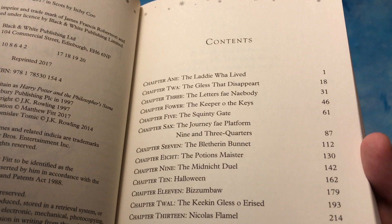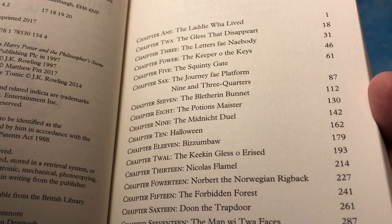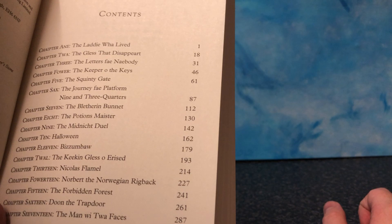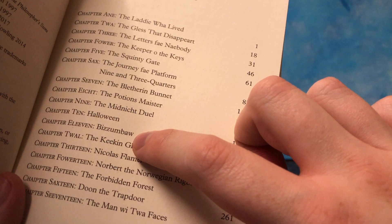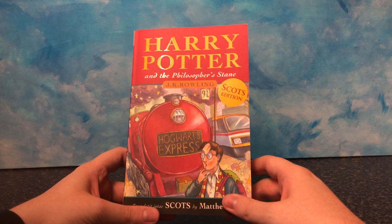Just even the chapter names: The glass that disappear — glass. The letters fae nobody — from nobody. Key by the keys, quinty eight, journey fae platform nine and three quarters, the blethering bunnet. That's the sorting hat, isn't it? The blethering bunnet — blethering means, like, chatty if you're talking quite a bit. Minnach dhul. Bisembaugh — I'm guessing that's quidditch, because it said it in the map. The keykin glass of Erysid. Oh my god. The man with twa faces. If you want to go for it, go for it. It's very, very funny.